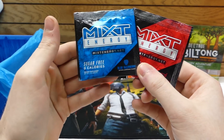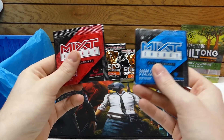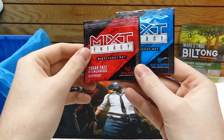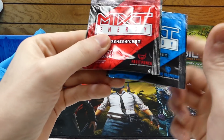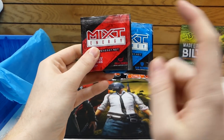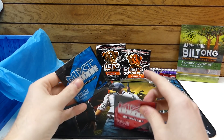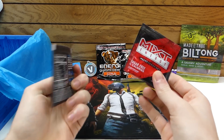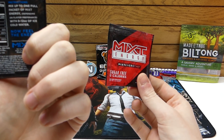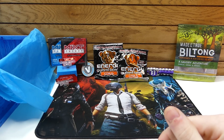Next we have Mixed Energy packets — these are little energy packets that you put into a shaker cup with some water, shake it around. We have two different flavors: Fruit Punch and Blue Raspberry. Fruit Punch sounds amazing, Blue Raspberry sounds amazing. I love both these flavors so I'm definitely very interested to see how these taste. Two little packs — freaking awesome.